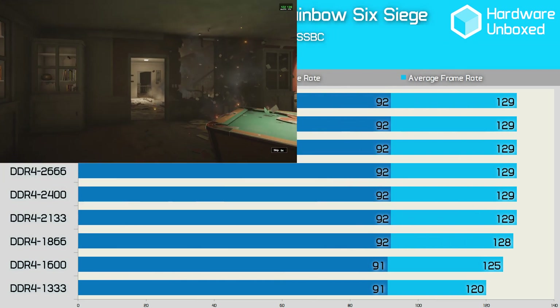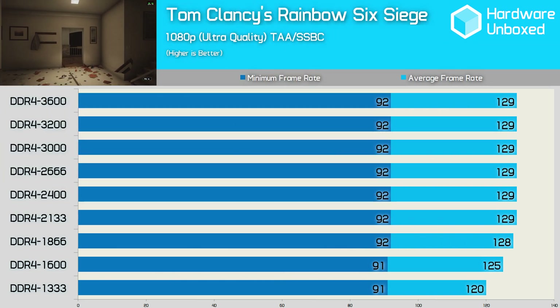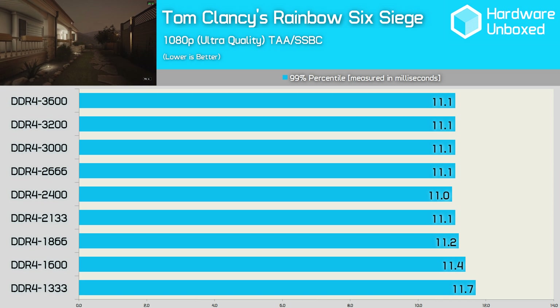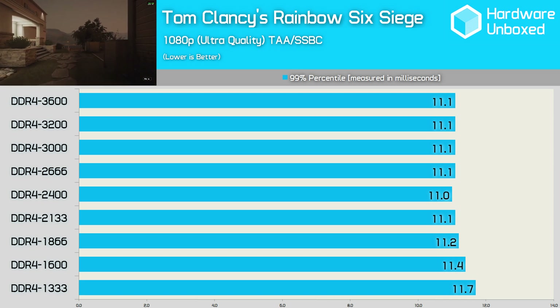Interestingly, when testing with Rainbow Six Siege, we find that while the average frame rate does increase from DDR4 1333 to DDR4 1866, the minimum frame rate remains much the same. The frame time data suggests there's very little to be gained in Rainbow Six Siege when using higher clock DDR4 memory.